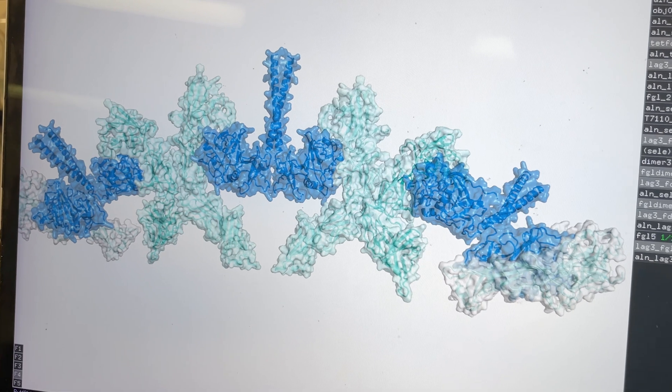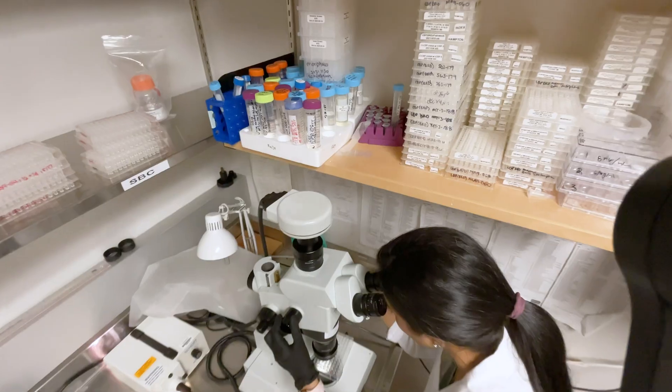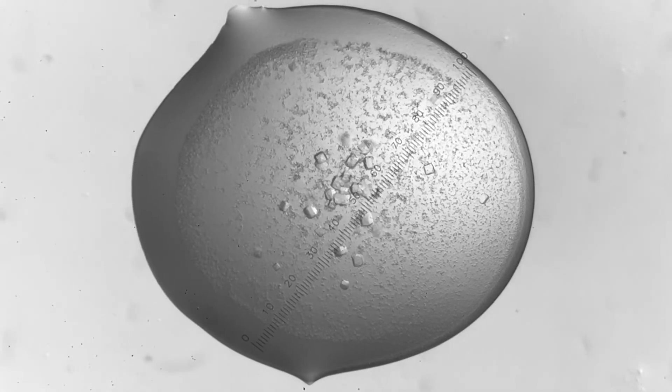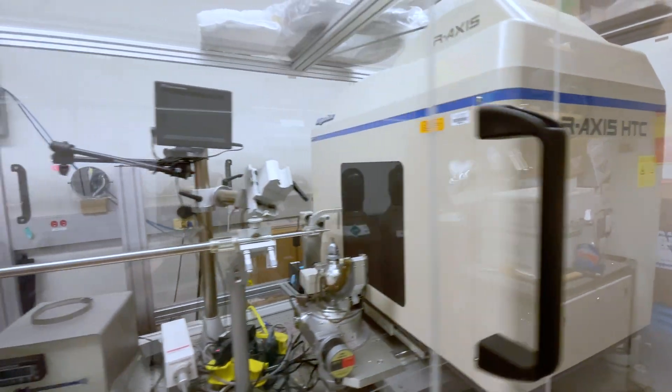You studied the 3D structure of LAG3. Tell us about that. So we were really interested in the function of the LAG3 protein down at the molecular level. We wanted to understand how it was organized on the surface of T-cells. We use a method called X-ray crystallography to visualize proteins at near atomic resolution. We can map where therapeutic antibodies bind on the surface of the LAG3 protein, and this information can then be used to guide the development of even better antibodies that can more effectively block LAG3 function. By doing this, we hope to make more potent, more effective drugs, and we also hope to expand the ability of these drugs to target LAG3 in cancers besides melanoma.